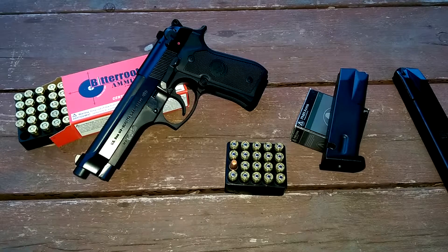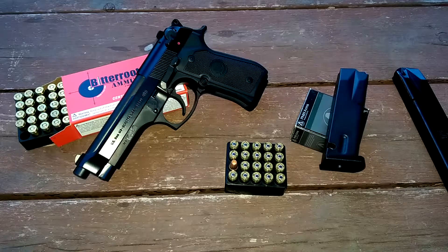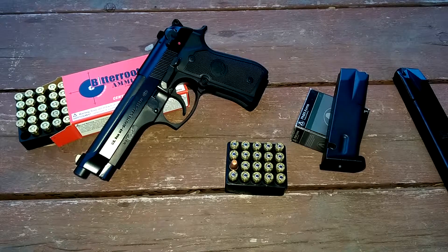That's pretty much it, fellas. Hopefully I'll bring you another video soon. I'd like to make one on an AK — a Saiga AK that I own. I think it's gorgeous-looking with Russian red furniture. I've had it for a couple years now and I'll probably make a video on that. I'll see you guys on the next one.